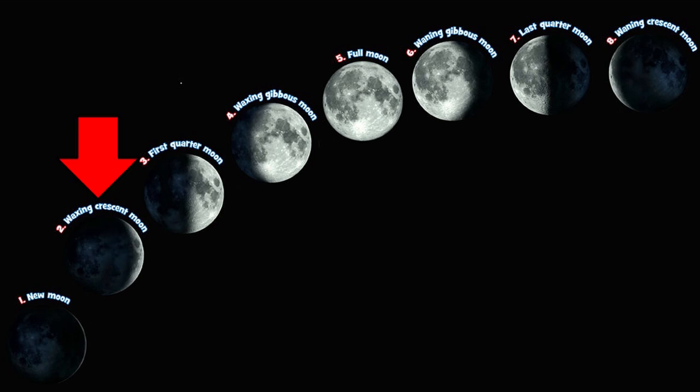The next phase is a waxing crescent — you can see that little sliver of the moon. And then you get the first quarter moon. Then waxing gibbous. And then a full moon — we all know what a full moon is; you can see the whole thing. And then after that, you get a waning gibbous. Then the last quarter or third quarter moon. And then the waning crescent — that little sliver right there. Those are the different phases of the moon each and every month.